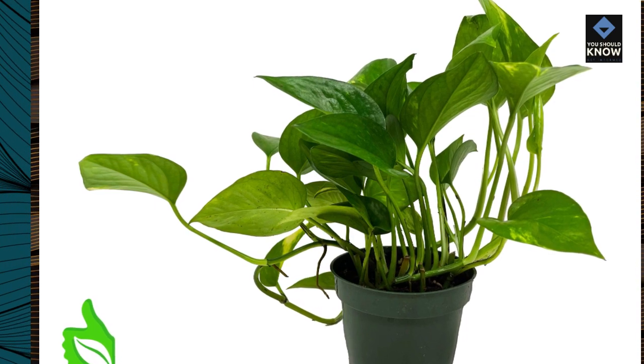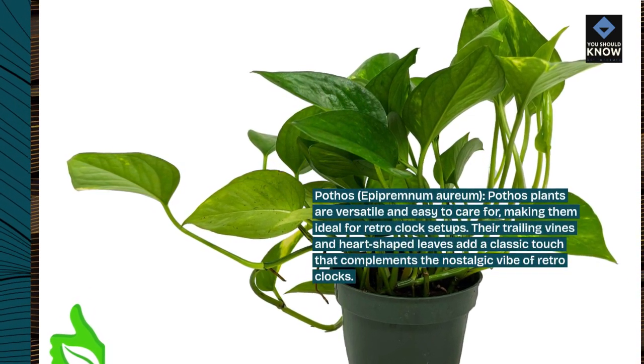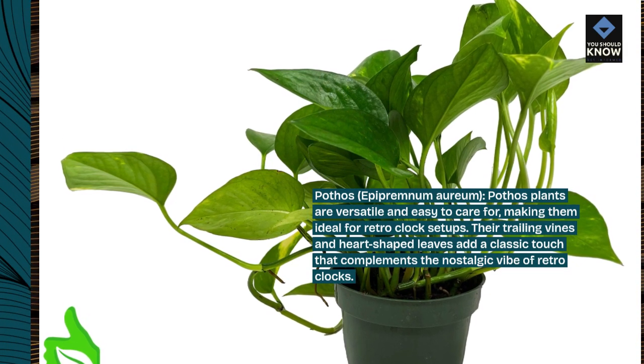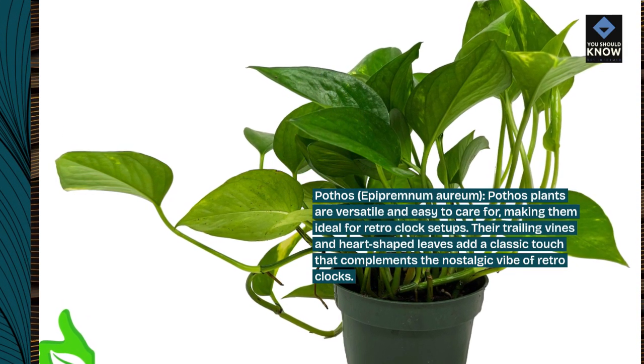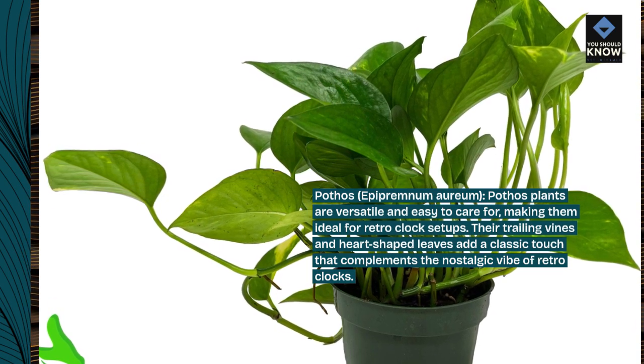Pothos, Epipramnum orium. Pothos plants are versatile and easy to care for, making them ideal for retro-clock setups. Their trailing vines and heart-shaped leaves add a classic touch that complements the nostalgic vibe of retro-clocks.